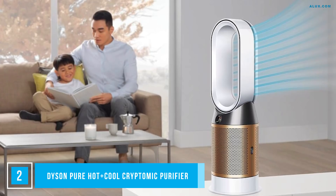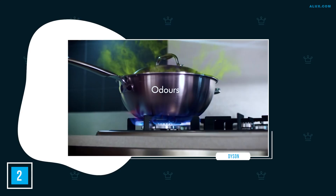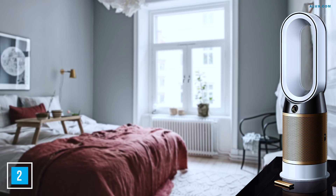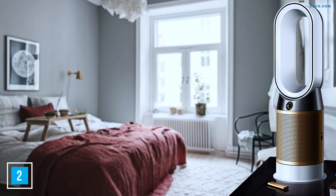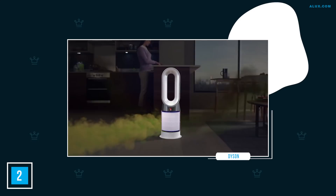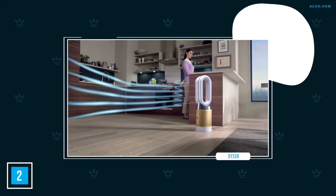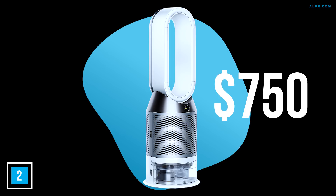Number 2: Dyson Pure Hot & Cool Cryptomic Purifier. The next tech convenience might be considered a luxury, but the benefits are far more than just a status symbol. Many structures contain toxic building materials linked to cancer and other health problems. Dyson's hot and cool cryptomic purifier purifies the air while it cools or heats your home or office. It even converts chemicals in the air to harmless water and carbon dioxide. The device gives a live reading of air quality on an LCD screen. At $750, we feel it's a luxury worth every breath.